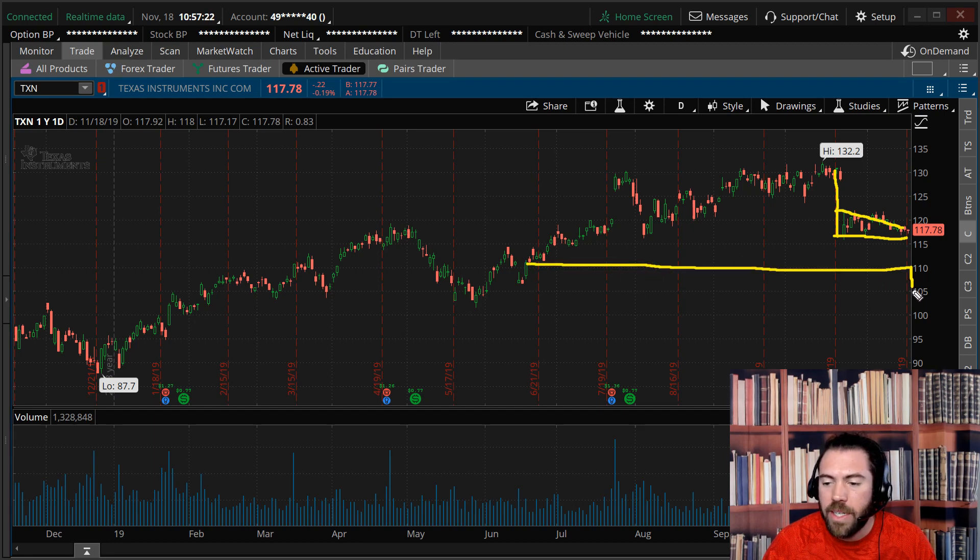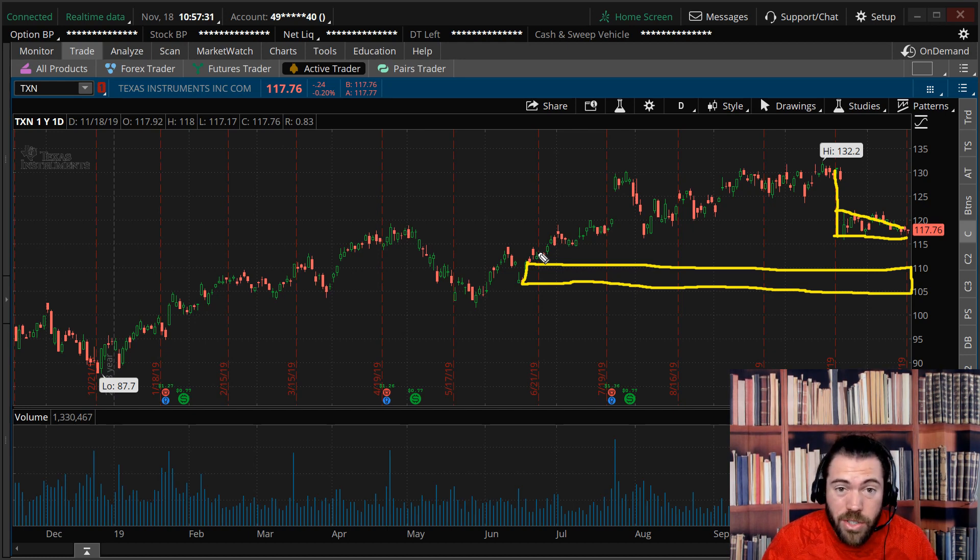If we take out 115, which is support, I think we trade down to about 110, possibly all the way down to about 105. I'm not looking for a massive market decline — I'm just looking for a move lower of about seven bucks or so in TXN, which I think if the S&P falls, let's say three to five percent, we can get pretty easily.